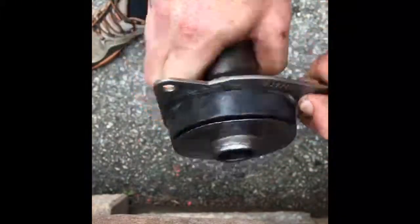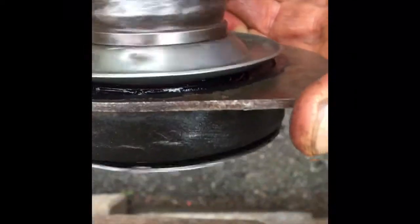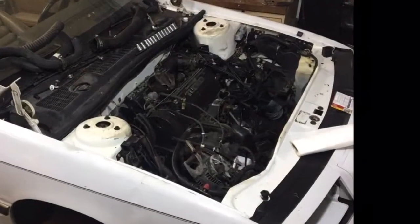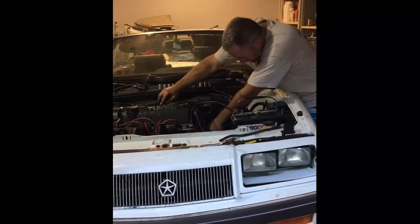In this video, I disassembled the intermediate shaft, which allows for equal length axle usage. This piece — this bearing — is no longer available and needed to be completely disassembled, cleaned, and repacked with grease.